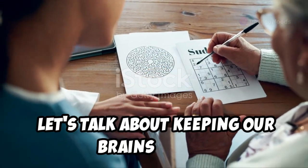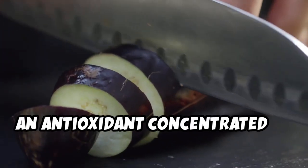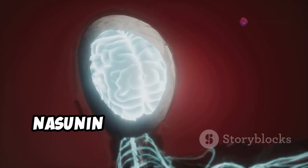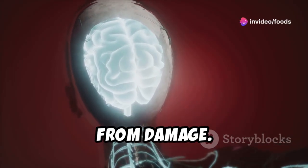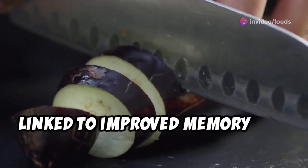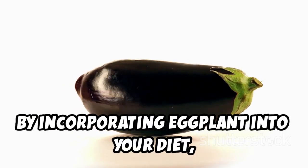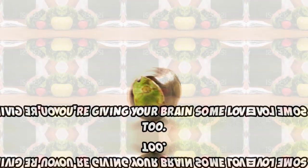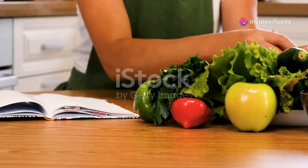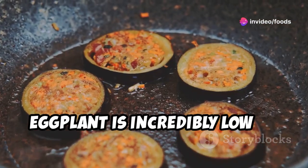Let's talk about keeping our brains sharp. Eggplant contains nasunin, an antioxidant concentrated in the skin, which protects brain cell membranes from damage. Eggplant is also a good source of anthocyanins, linked to improved memory and cognitive performance. By incorporating eggplant into your diet, you're giving your brain some love too.